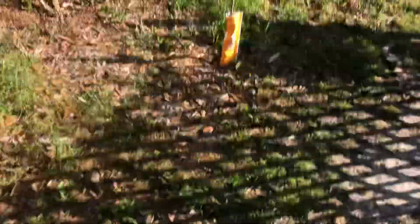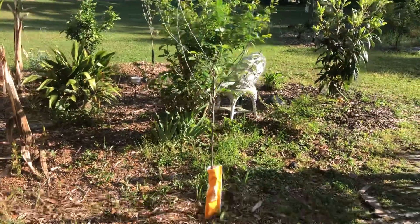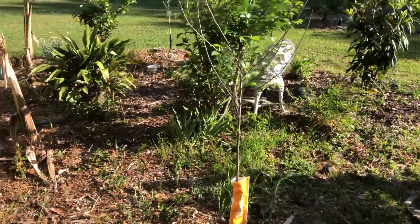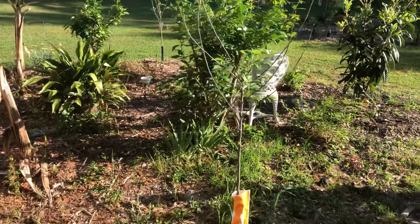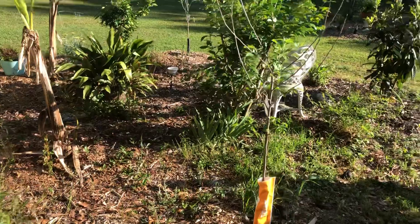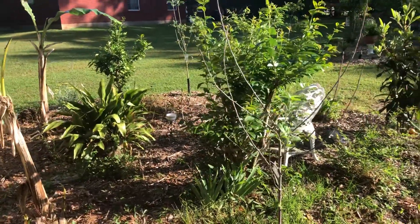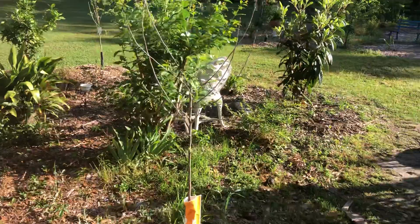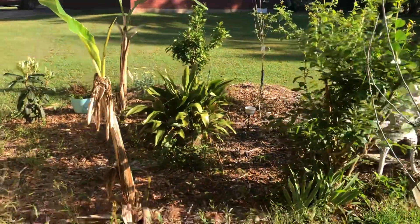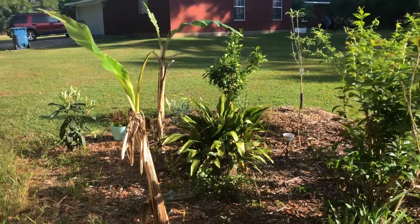Good morning everyone, this is Mary. I know it's been a good minute but I wanted to come on quickly and do an update, since everything basically has their leaves and some of the fruit trees are flowering in the food forest today. We have our banana trees which are bouncing back right over there.